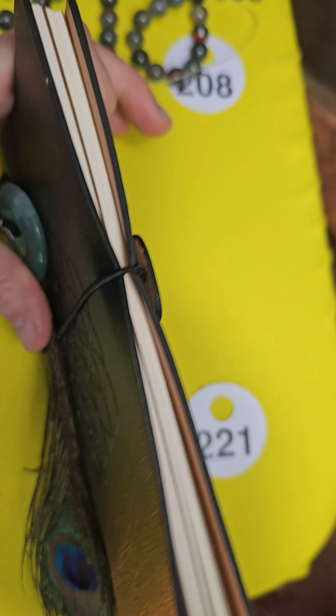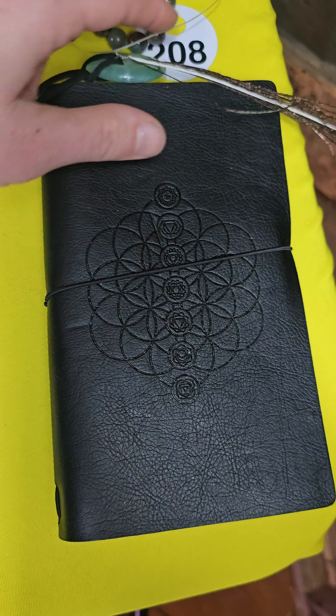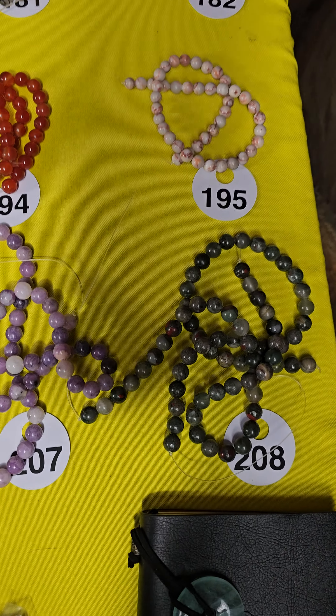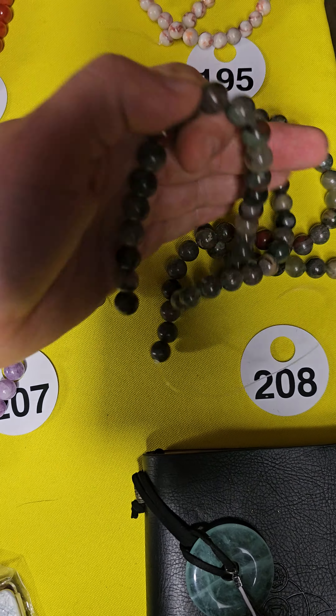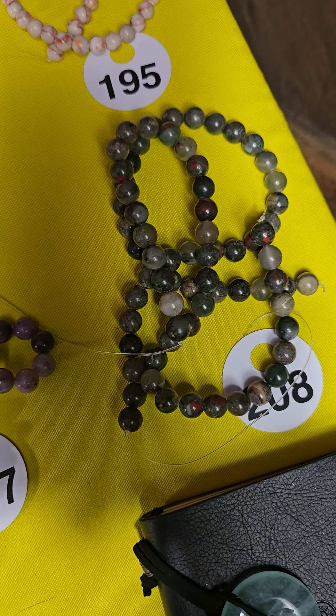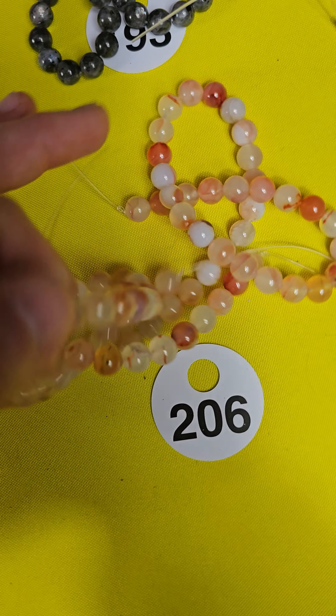I only have two balloon dogs left. 214 is the strawberry jade with kiwi jade mix, $15. The balloon dogs are so cute. And 215 is labradorite with very pretty purple flash on both sides — also $15.